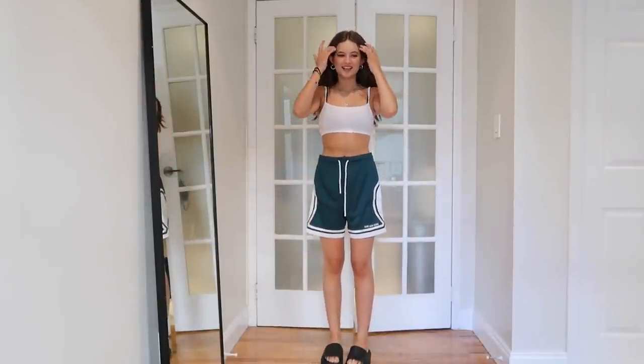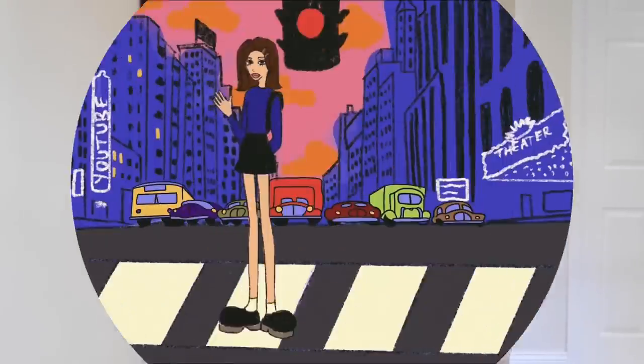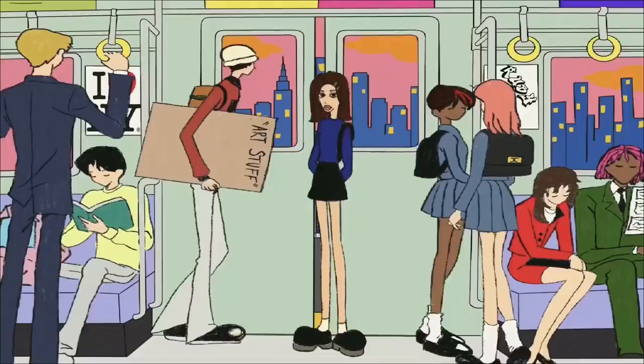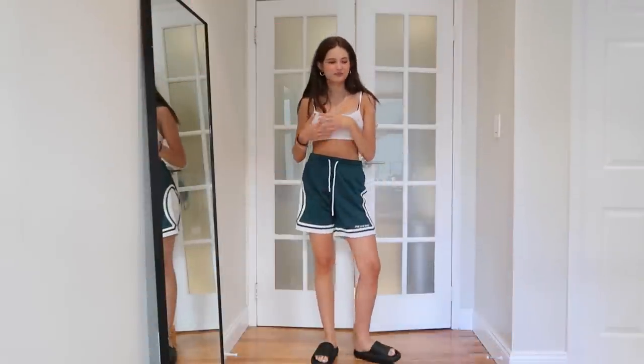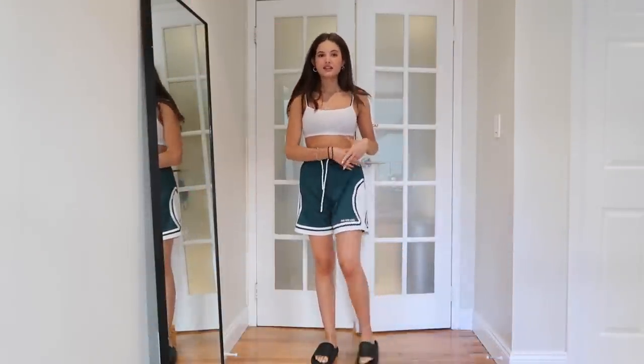Hello everyone, today I am filming a summer 'what I'm wearing' video — basically my closet this summer. I don't really do voiceover videos where I talk, but today I'm trying it out. Let me know what you guys think. I'm sorry if the camera angle is a little crooked — there's nothing I can do about it.